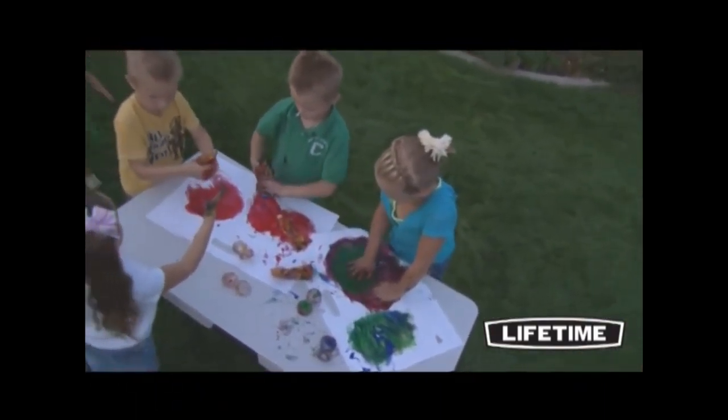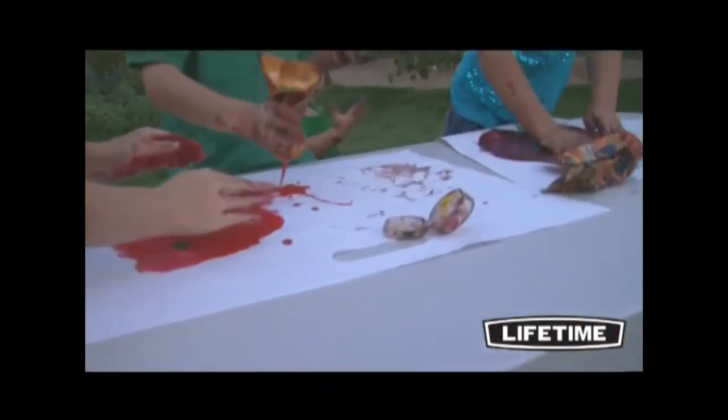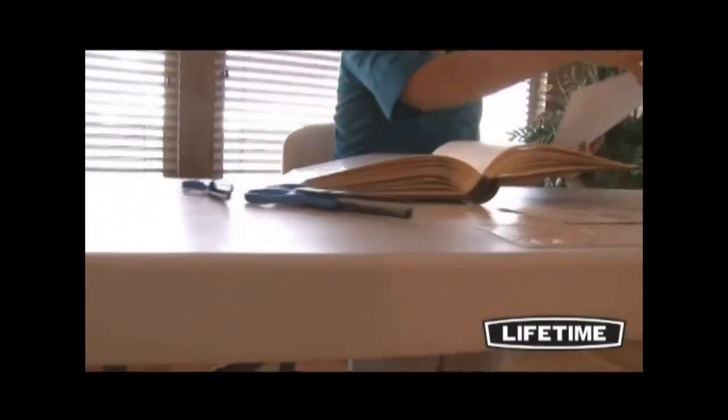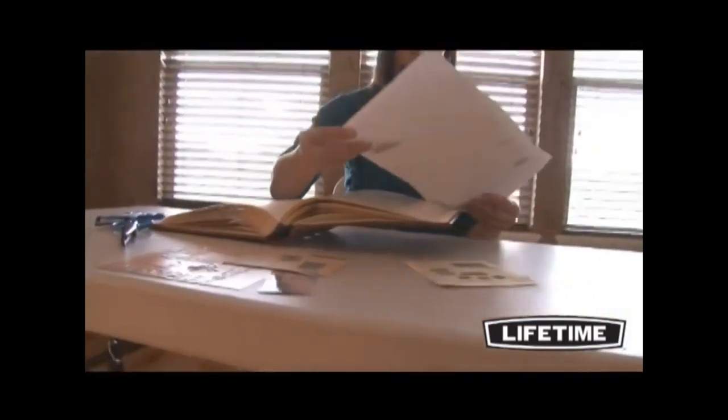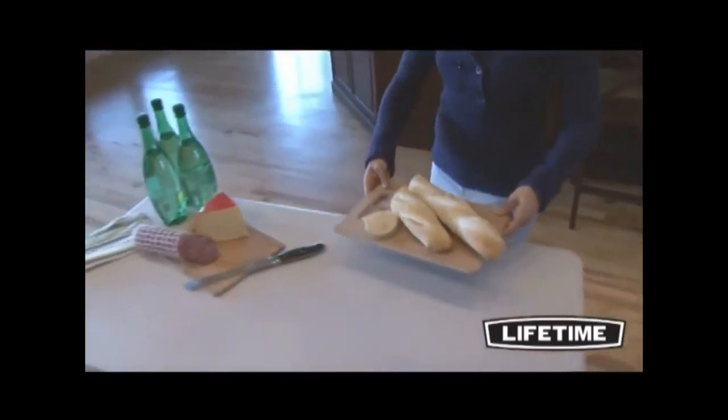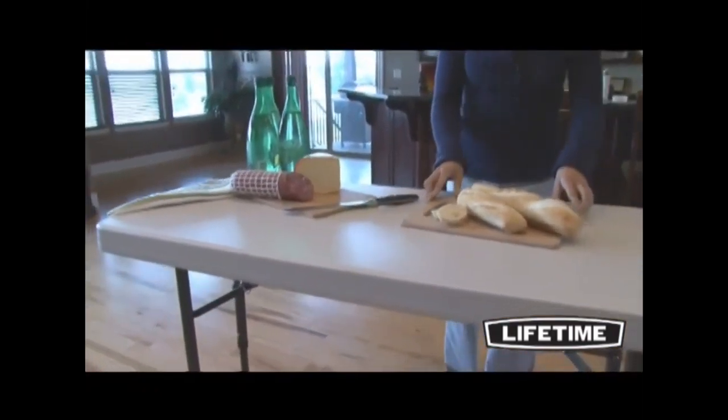The 24-inch children's height gives your little ones their own perfect space for crafts, projects, or eating lunch with friends. The 29-inch height is the standard table height, giving you extra sitting space for your home, office, or outdoor activities. And the 36-inch standing height is the perfect setup for a buffet, refreshment, or display table.